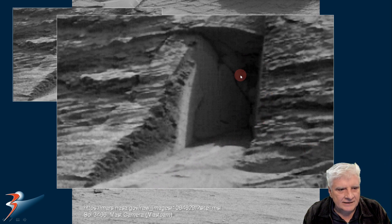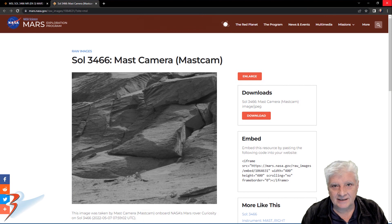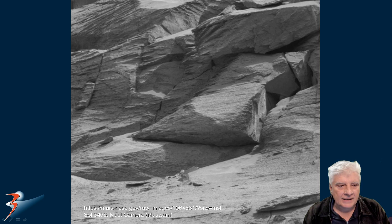Joe has also highlighted something possibly inside the entranceway there. After I checked Joe's gigapan, something else popped out. Check that there, folks. Also Sol 3466, Mastcam camera, same date 7th of May 2022, and we'll zoom in on that object located to the top right.